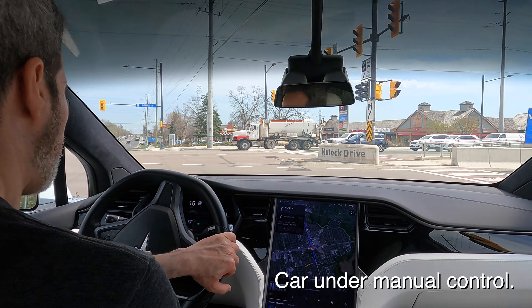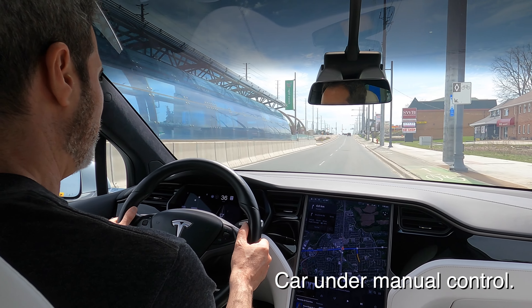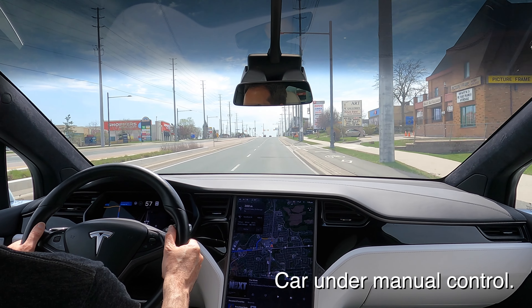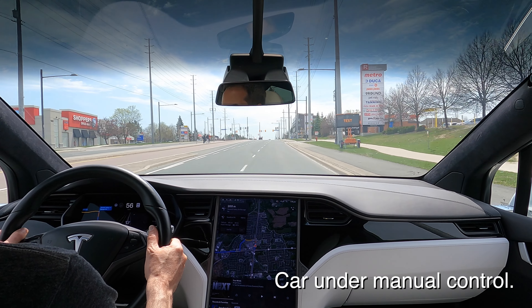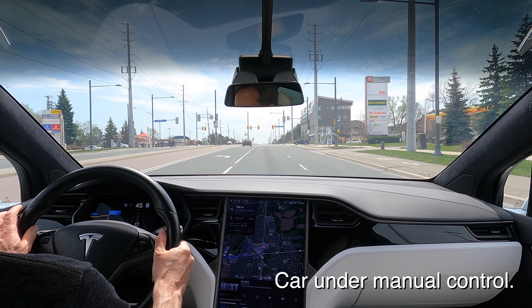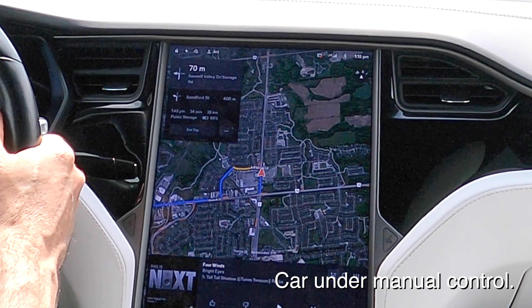I've taken over here. It still wants to — it can be quite stubborn. It will often insist on going the route that it wants to go. Right now it's just kind of rerouting us back to the route that it originally plotted.